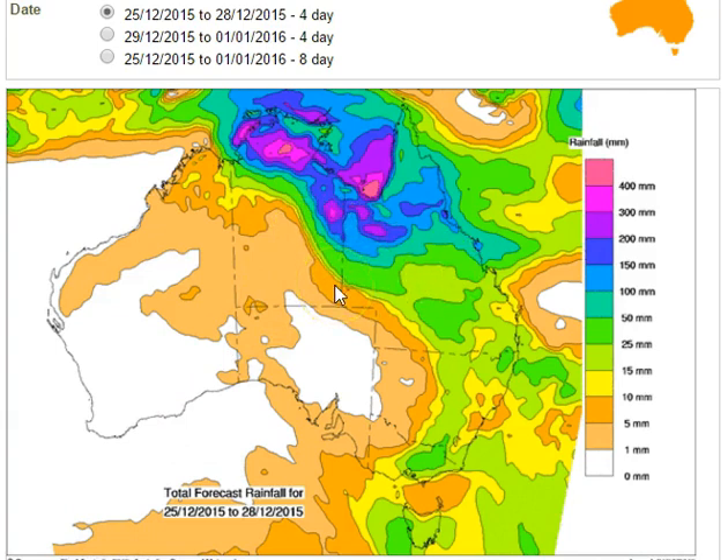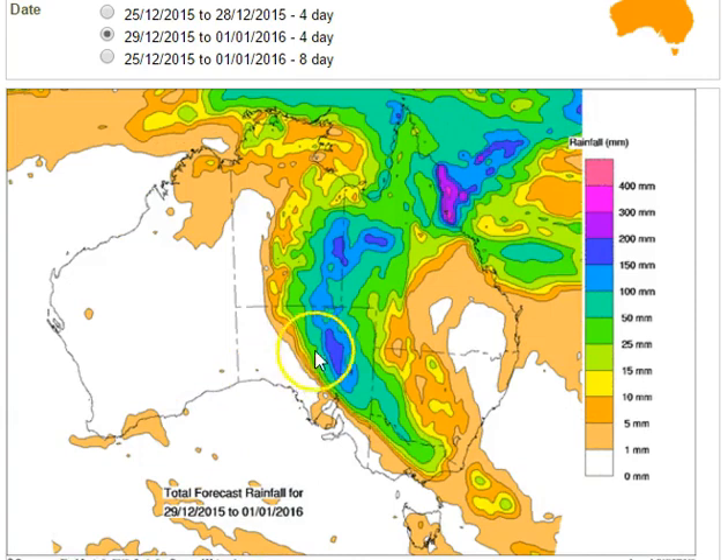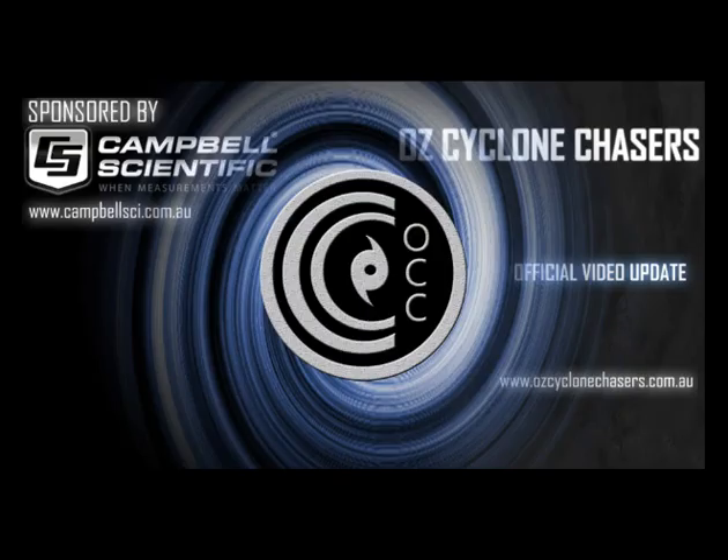Looking at the four days after that is pointless — we need to be confident on the first four days before we can be confident on the next four days, and at the moment we're only confident out to about day one and two. You are now armed with knowledge of the most likely scenario and also the possible variations. The signs are very positive for widespread rain in areas that really do need it, but the subtleties in the track forecast for this low will determine the exact locations and intensities of that rainfall.